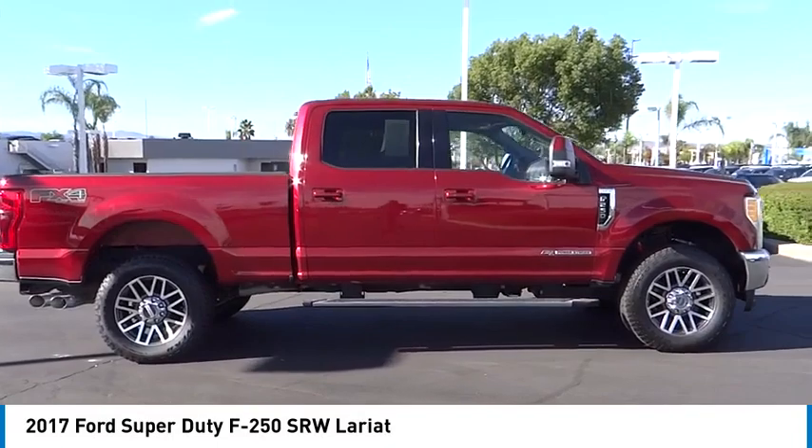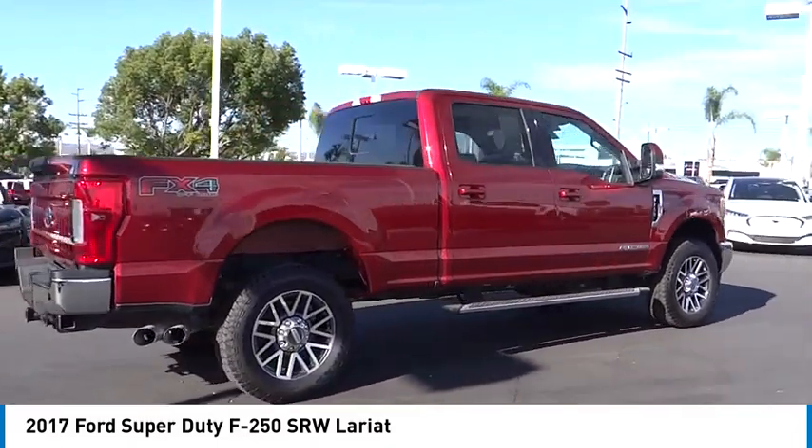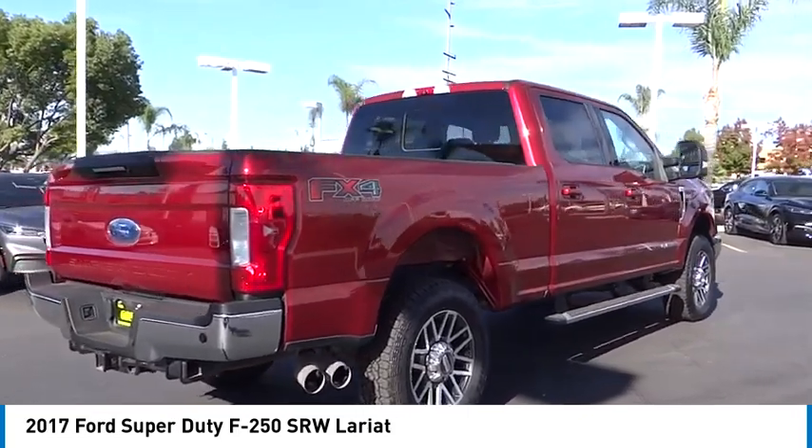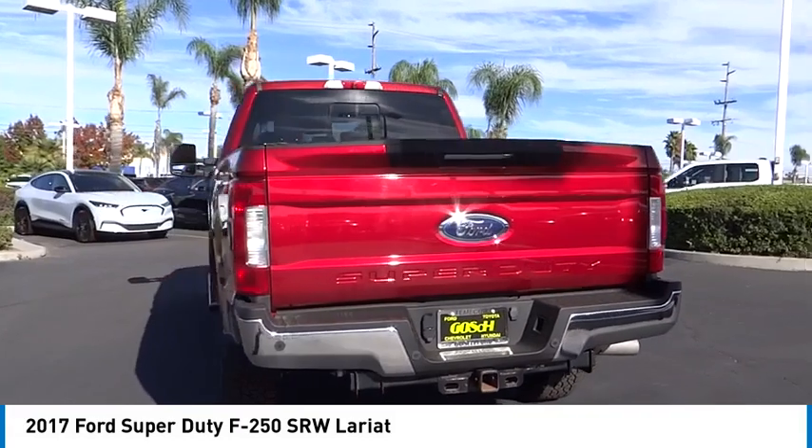Stop by and take a look at the 2017 F-250 Super Duty. Head-to-head fuel efficiency. Head-to-head towing. Head-to-head torque. Ford F-250 Super Duty.